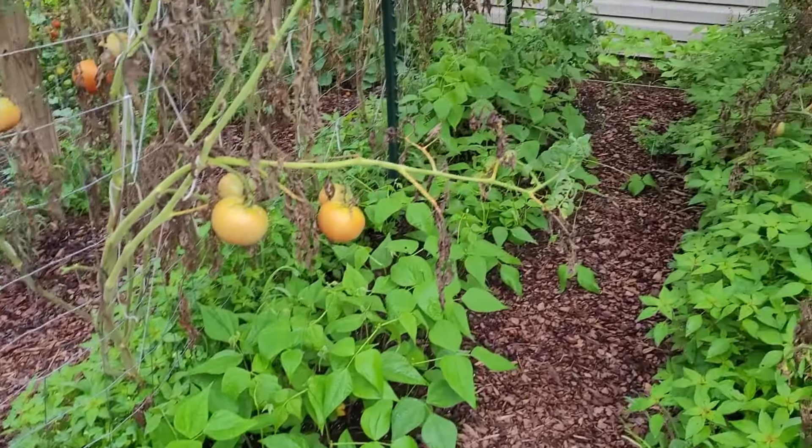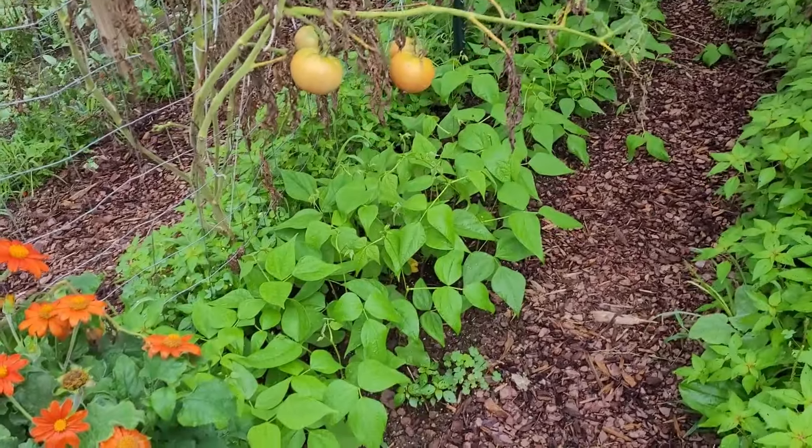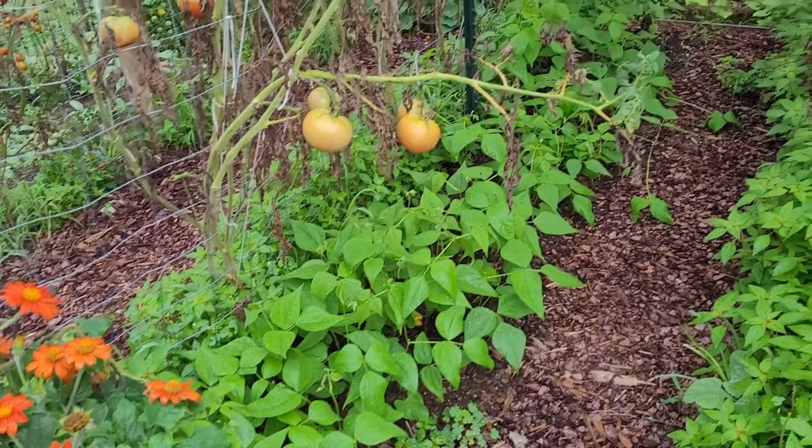This row here was originally carrots and is now red kidney beans. I did a mix of light red and dark red kidney beans.